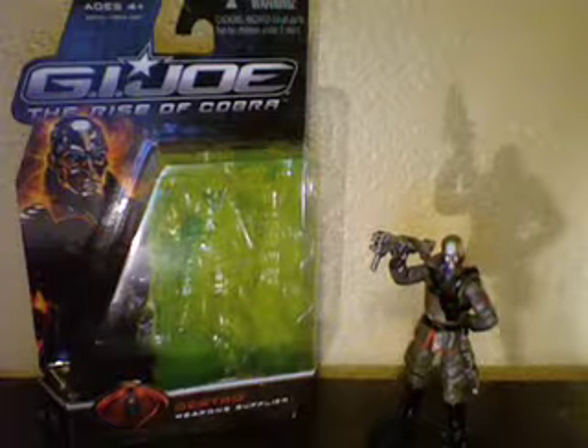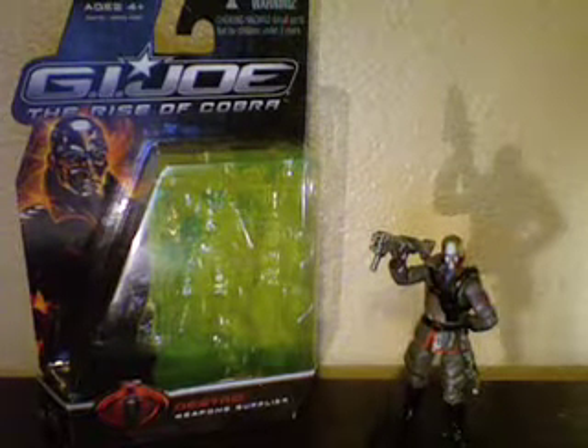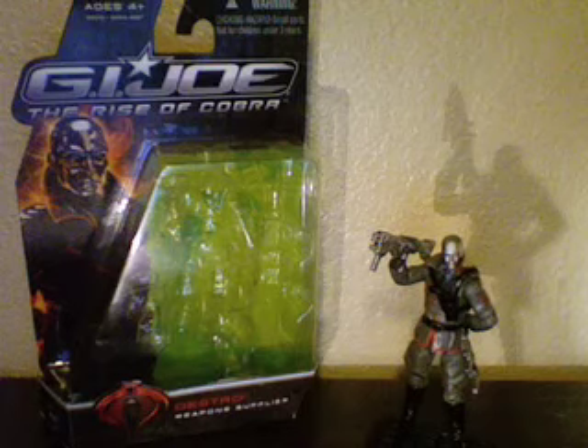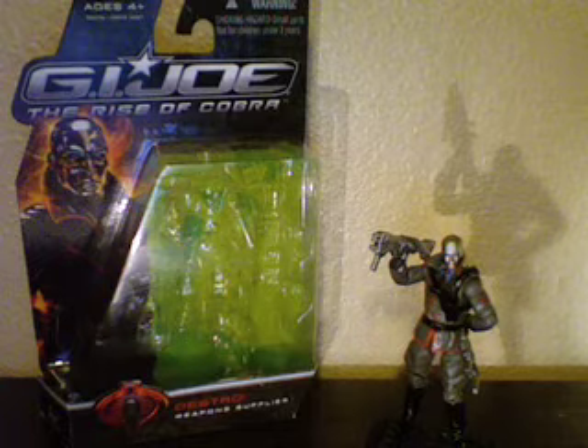Hey guys, it's Eddie back with another review, this time of G.I. Joe: The Rise of Cobra Destro. It's kind of unusual for me to do two reviews in one day, but I'm really excited about this figure, and G.I. Joe reviews aren't going to be too long.